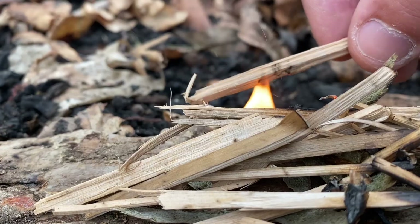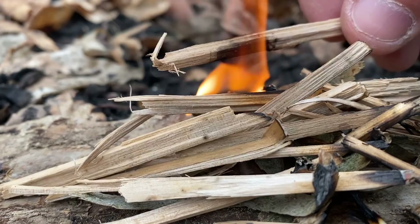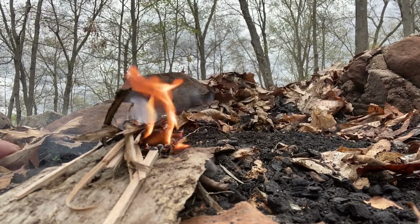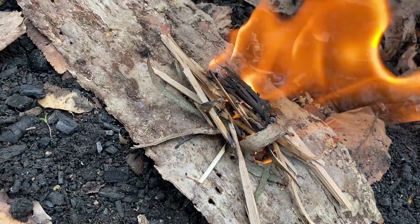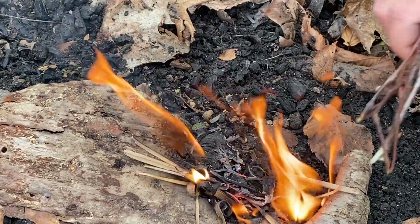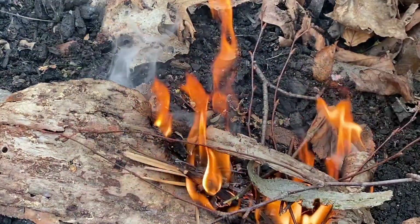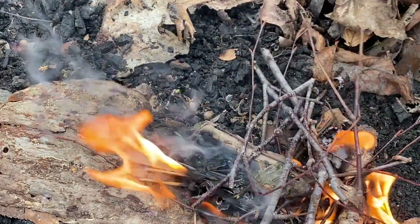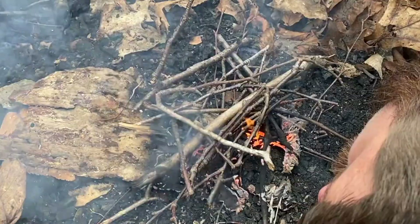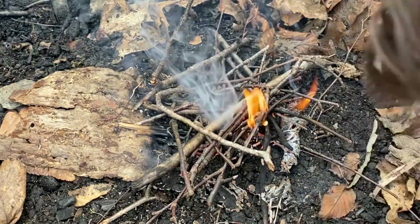The reason you would blow on a fire would be to increase the flame. If you want to spread that flame you need to understand that heat rises, so you want to blow on the coal base at the bottom of the fire to get the heat to rise upward. The flame will also spread in the direction that you are blowing. This will increase the intensity of the heat and allow the fire to spread to additional fuel.